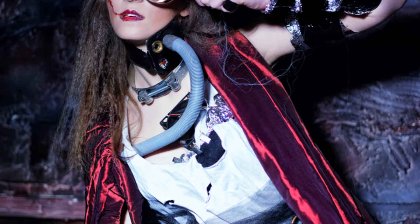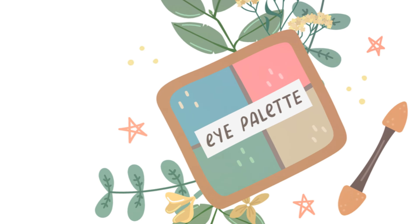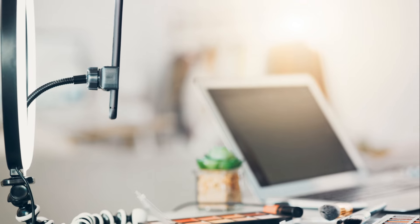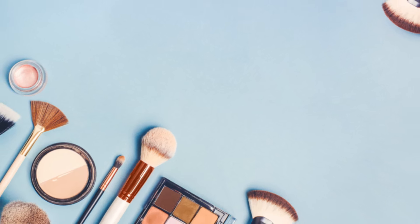Next up, graphic eyeliner and bold brows. This trend is all about making your eyes pop. Experiment with different liner shapes, like a dramatic wing or a curvy flick, and don't shy away from filling in those brows for a bold, defined look. Lastly, we have monochromatic makeup — using the same color or shades of the same color for your eyes, lips, and cheeks. It's a simple yet effective way to create a cohesive and sophisticated look.